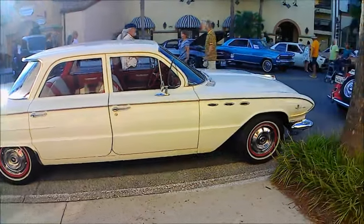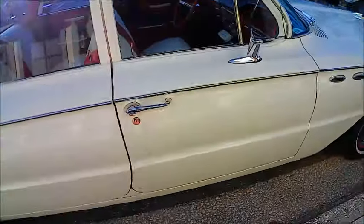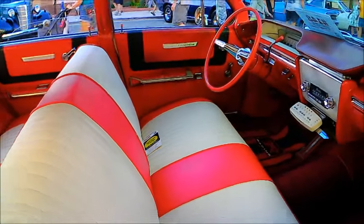Here's a very nice LeSabre four-door sedan, 1961 model. As an introductory car level for the Buick, it's very nicely done.